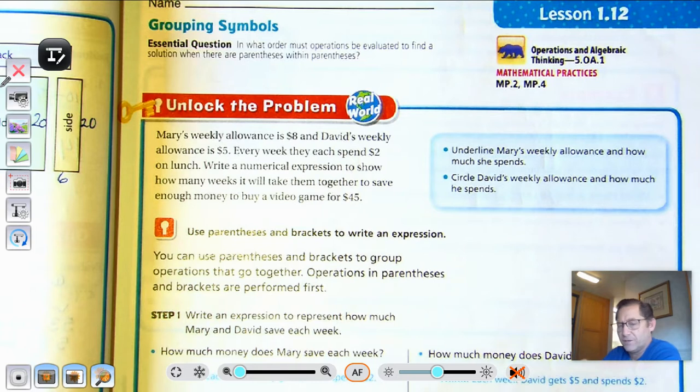We learned in our last lesson that whatever is in parentheses, we have to do first. So what happens when there's parentheses within a bracket, within braces? We're going to look at those things and break it down. It's pretty straightforward.